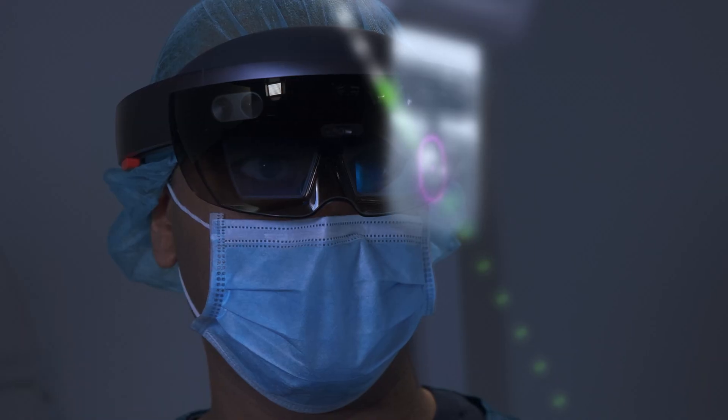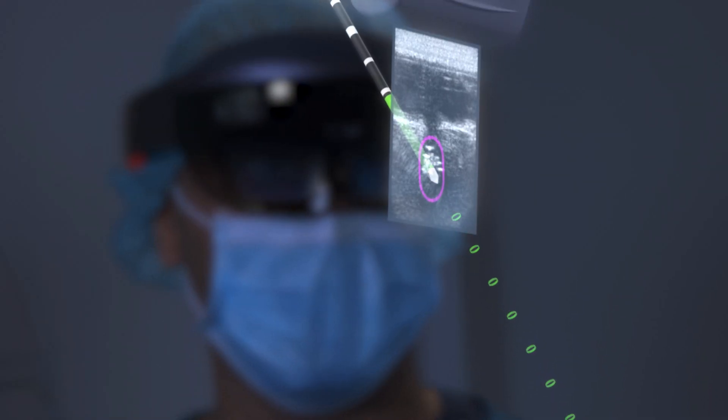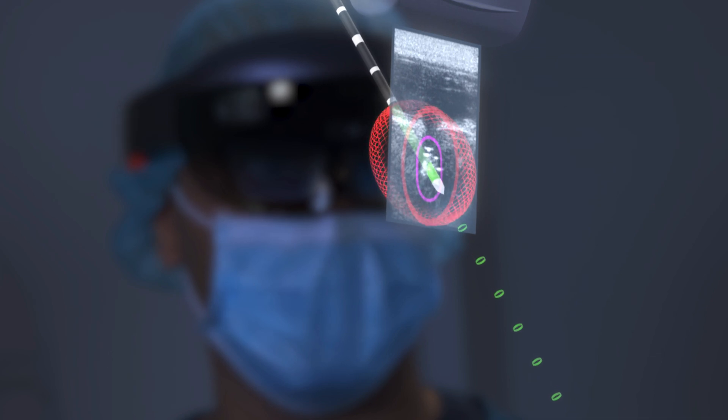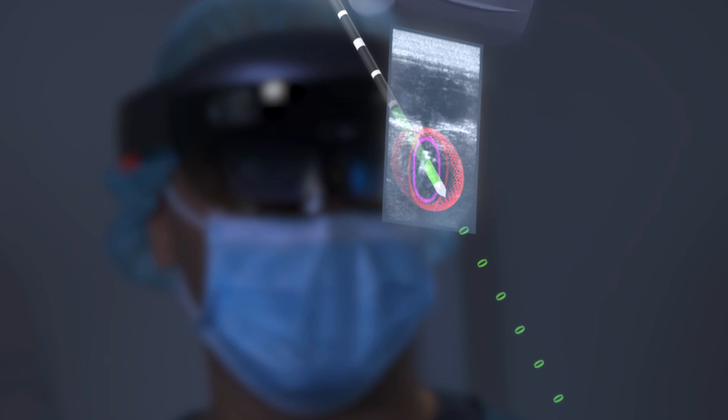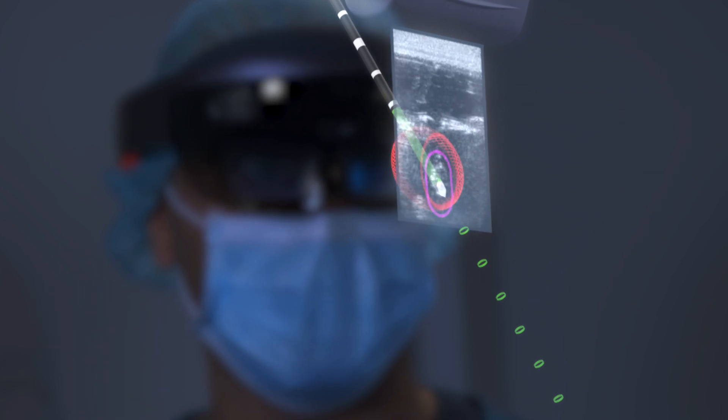The needle is in the tumor. The resident enables the predicted ablation volume. He moves the transducer around the tumor to show the ultrasound image in different orientations.